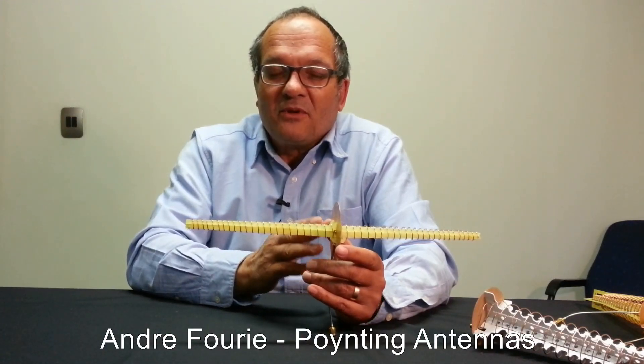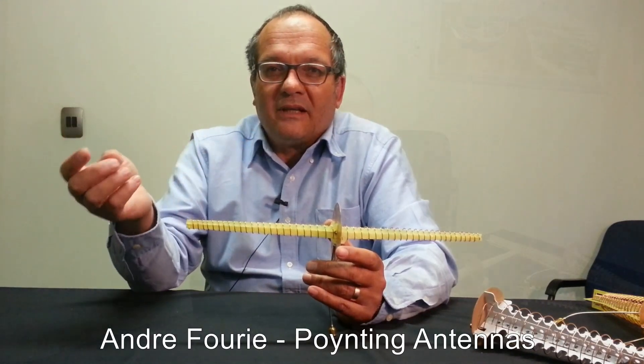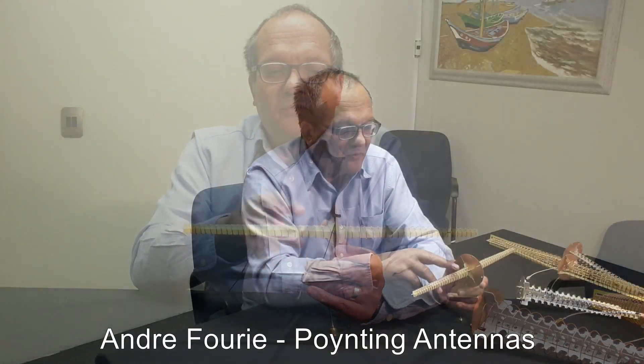These antennas can cover wide frequency ranges because people now want to do not only 2.4 or 5 GHz — they want to cover the LTE bands and the LoRa bands as well. This is why we started this type of development.